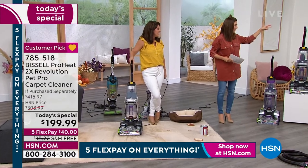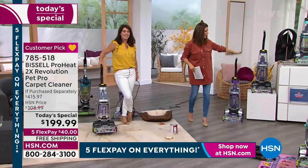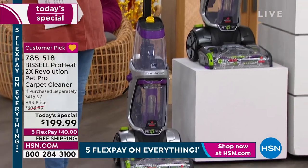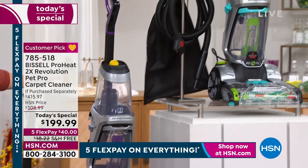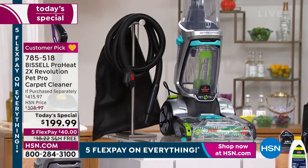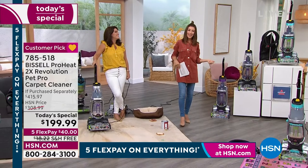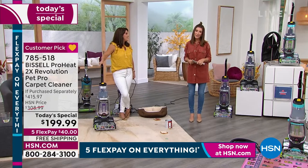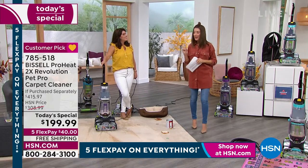Quick update on colors: last call if you want silver or teal — both going very quickly. Then we have the purple. You're getting all the accessories — a total value of more than $415. Just this carpet cleaner is $309 at retail. We're giving you more than $100 off the machine and adding more than $100 worth of extras. Congratulations — that's on flex pay for $40.